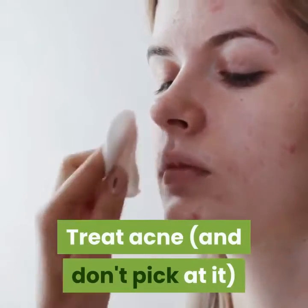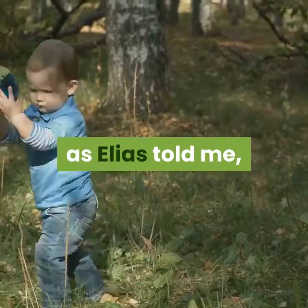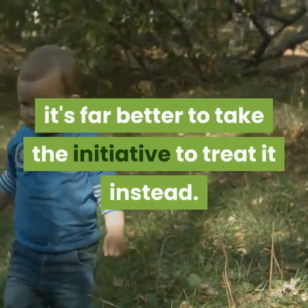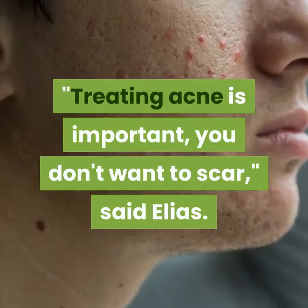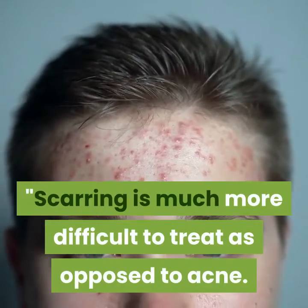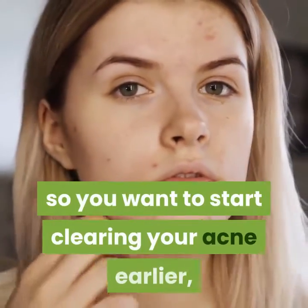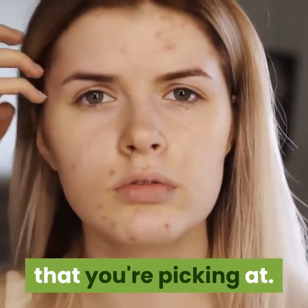Treat acne, and don't pick at it. It can be so tempting to pick at blemishes on your face, but it's far better to take the initiative to treat it instead. Treating acne is important — you don't want to scar, said Elias. Scarring is much more difficult to treat as opposed to acne. It's easier to treat when it doesn't scar, so you want to start clearing your acne earlier. Don't wait until you start getting cystic lesions that you're picking at.